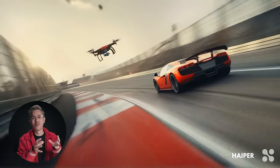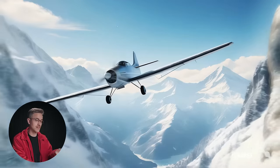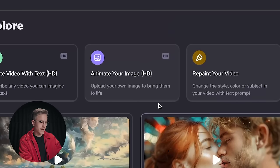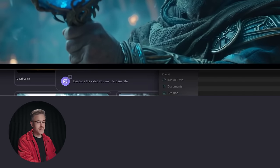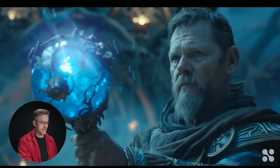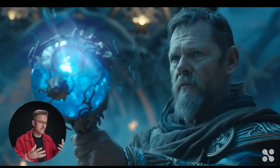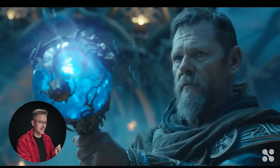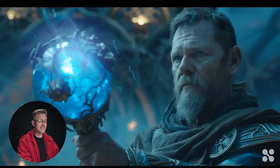Hyper also allows you to upload an image and create your video, which is a much more interesting way of creatively directing your specific projects. All you have to do is go to 'animate your image,' upload your image — we have this guy holding a magical artifact generated inside of Midjourney — drag and drop it into the scene, say 'a man holding a magical artifact with a blue glow,' and click Create. The result looks pretty good; the parallaxing looks fairly realistic, but there's not a lot of movement in the overall image, and some of the energetic areas near the orb are static in a way that doesn't really make sense.